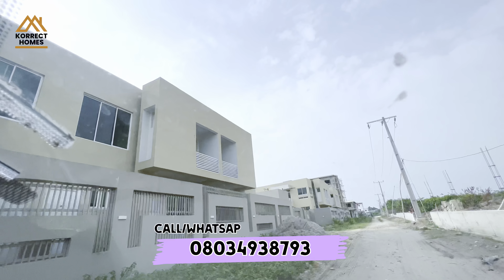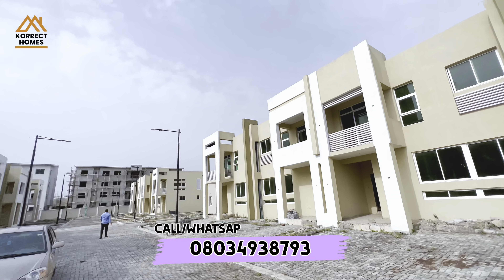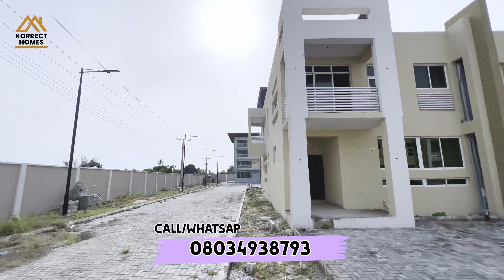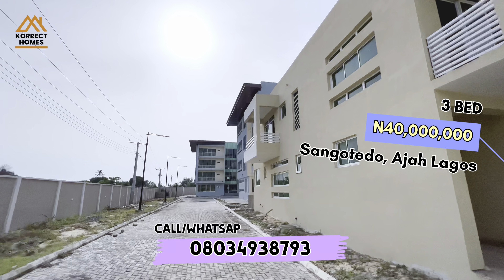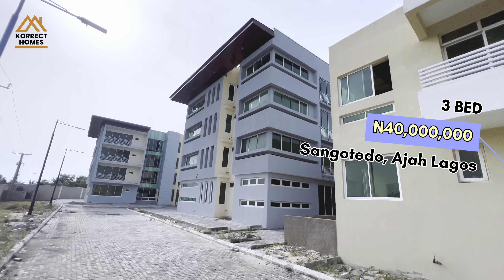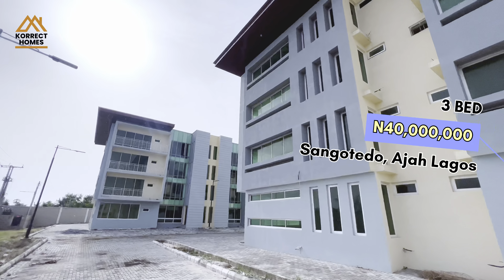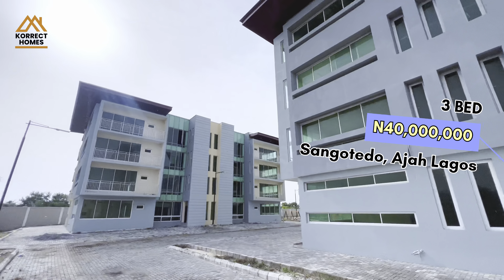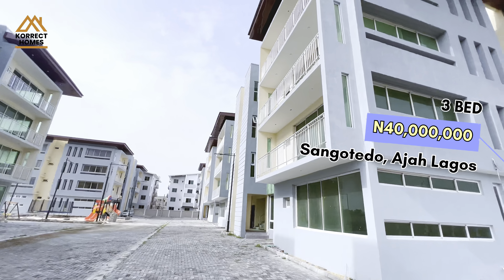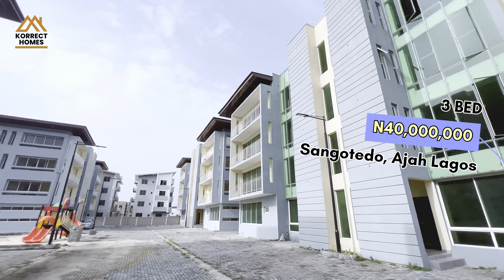This is Jardins Estate Phase Two, just by Monastery Road. Phase One is fully occupied and this is Phase Two. In this Phase Two is where we have this beautiful terrace duplex — three bedrooms. Just look at the structure: very modern, beautiful. The front can park at least two cars conveniently whether you have an SUV or a salon car. Inside the compound we also have apartments which are already bought and people are finishing up.